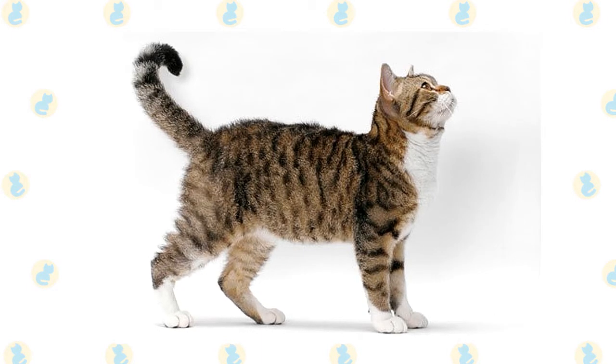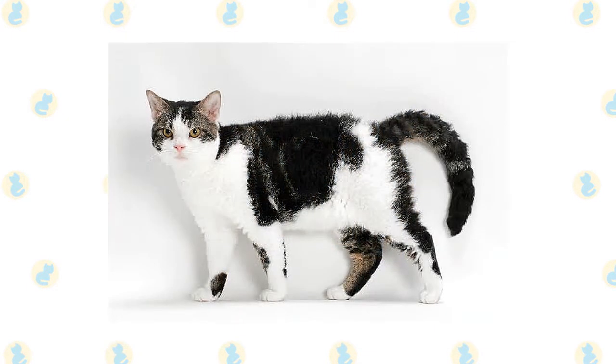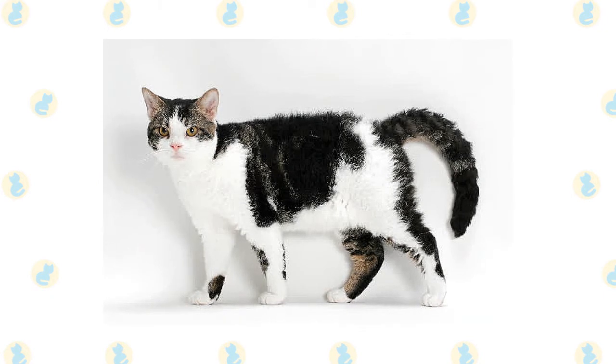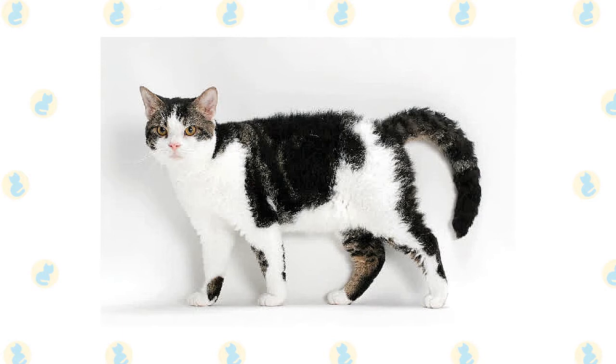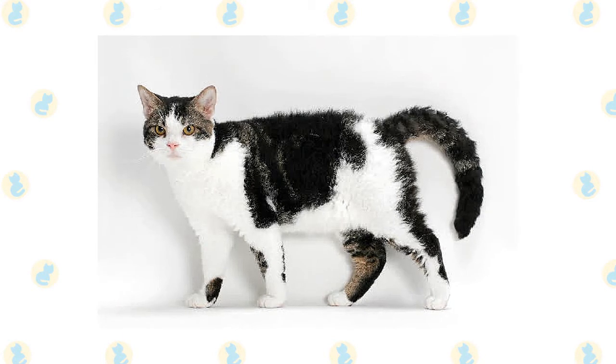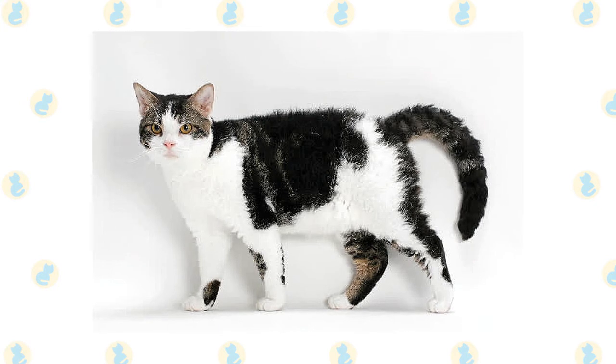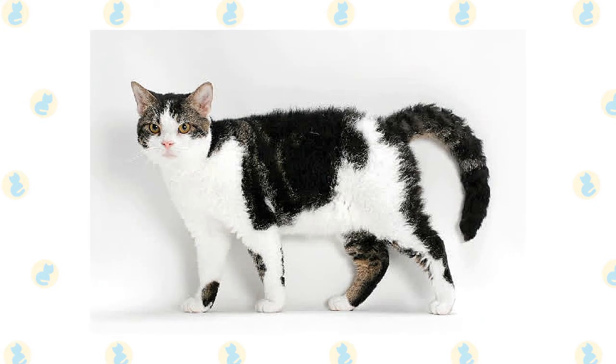Their eye-catching wavy hair is this breed's defining quality. These cats are loving, easygoing, and affectionate companion animals. Like true New Yorkers, these kitties have an independent streak that makes them a great fit for owners with busy lifestyles. American Wirehairs are fairly rare, even though the breed is relatively well-known.